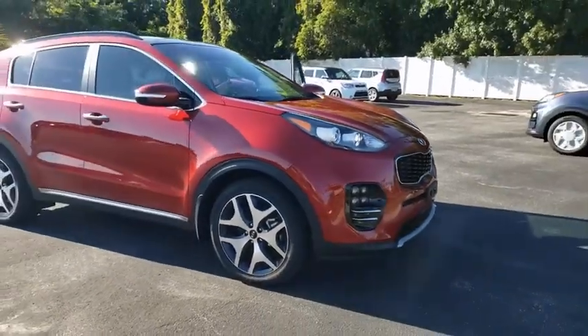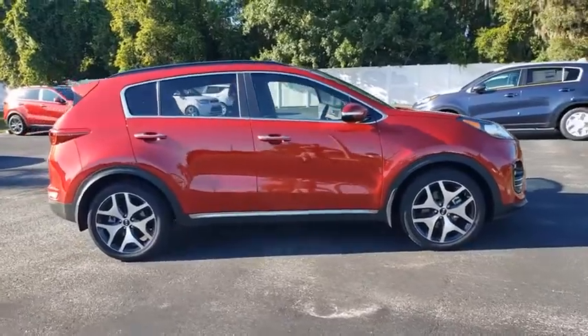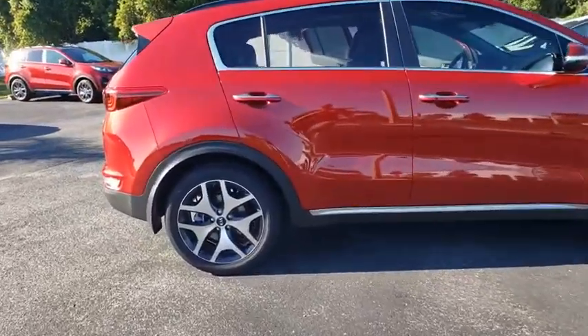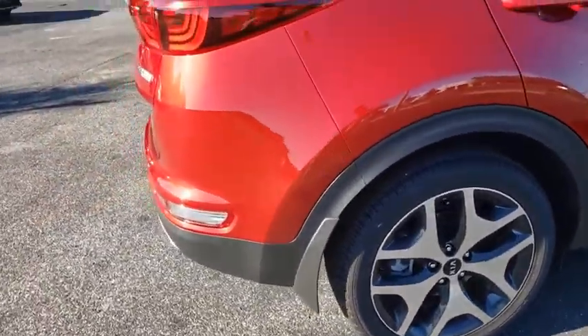Stop by and take a look at the 2018 Kia Sportage. With its sleek and stylish exterior and its roomy, feature-laden interior, the Sportage both looks good and performs well on the road.